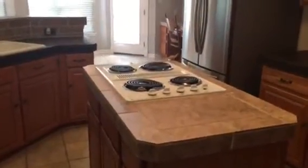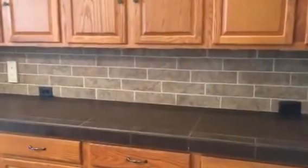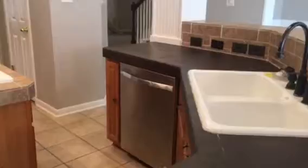Going this direction, this will take you to the kitchen. You do have the island with the stove top, lots of counter space, lots of cabinetry, and lots of updated fixtures throughout. Stainless steel on the dishwasher and the fridge — that does stay with the home.